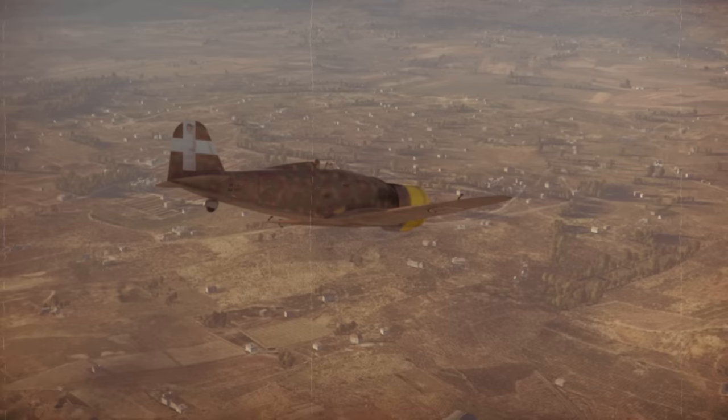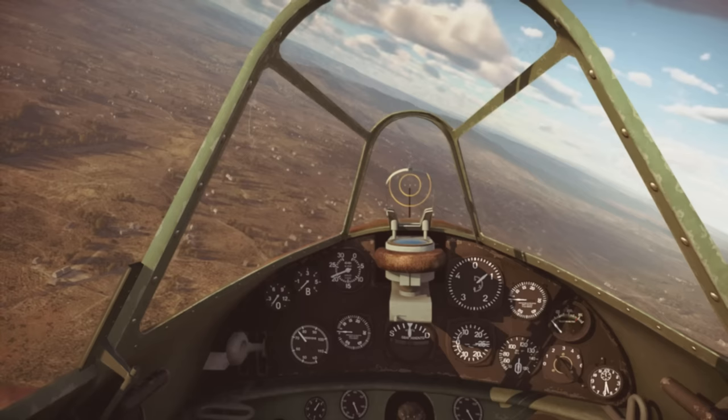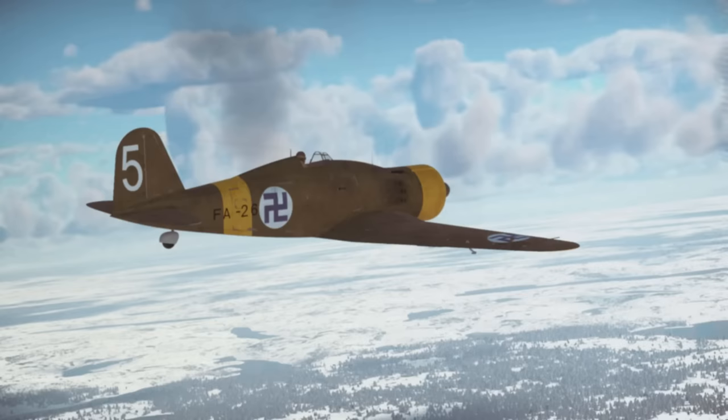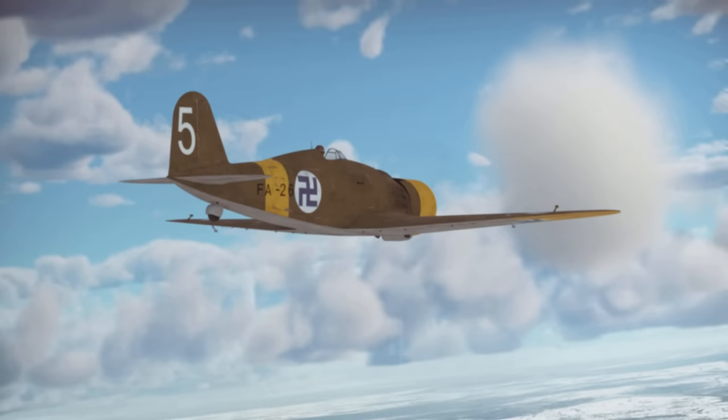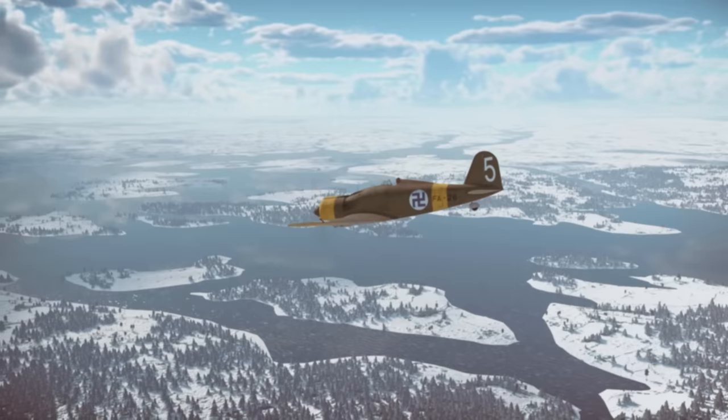This contemporary of the Spitfire, Hurricane, and Messerschmitt Bf 109 was clearly inferior to those famous fighters, but the Finns had limited options. Although relatively maneuverable, the G-50 was underpowered with an 840hp engine and underarmed with two 12.7mm synchronized machine guns. The first 14 examples only arrived in Finland in February 1940. Germans contributed to this delay by not allowing the shipment to cross their territory, so they had to be shipped by sea.